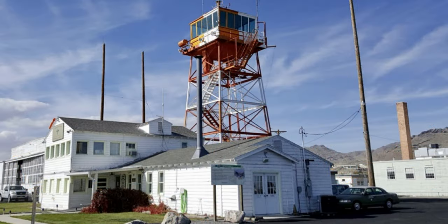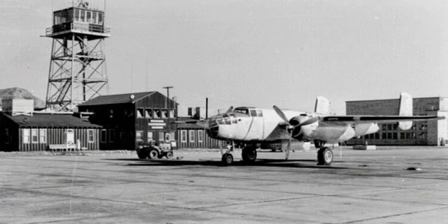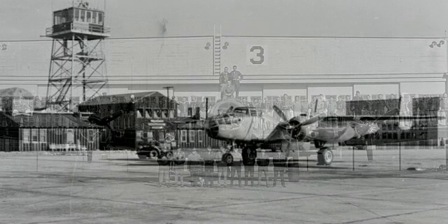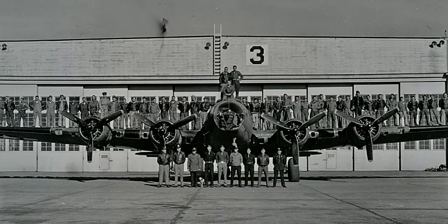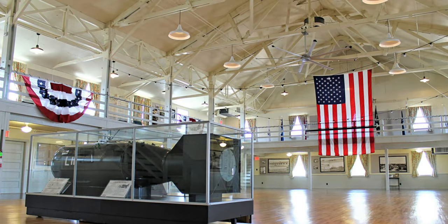Before you leave Wendover and the Salt Flats, take a visit to the Wendover Airport and Air Force Base. This Air Force Base was the training grounds for the B-29 bomber — the Enola Gay — that dropped the bomb on Japan during World War II. It has a fabulous museum. A lot of it is untouched and unrestored, and it truly is a step back in time. I'm sure you'll enjoy it — worth a visit.